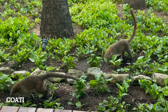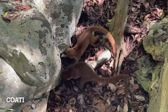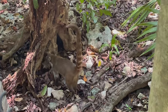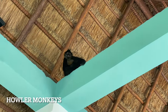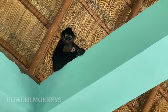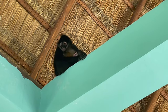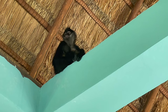Coati are intelligent omnivores, often seen digging around for food. Howler monkeys are often in the trees, so this is a rare glimpse of a mother with her baby. You will hear these monkeys howling at 6am most days, especially if you're on the Quetzal side. You'll also hear them during the day as you walk through the jungle area. Do not feed any of the animals — the monkeys may bite.